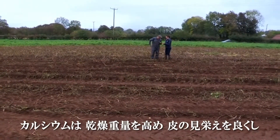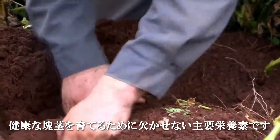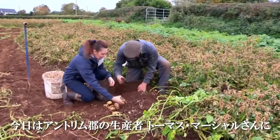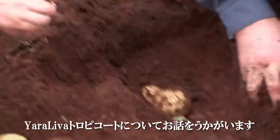Calcium is an essential macronutrient to boost dry matter, skin finish, and the overall health of the tuber. Today I join local grower Thomas Marshall in County Antrim to hear how Yara Leva Tropicote performs in the field.